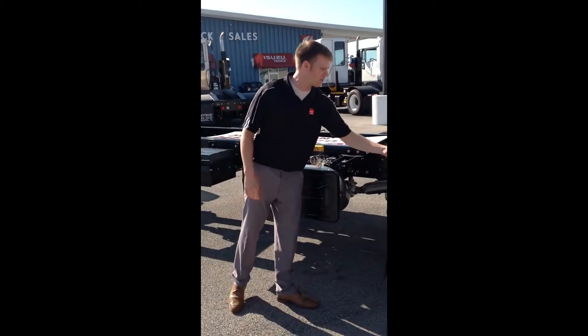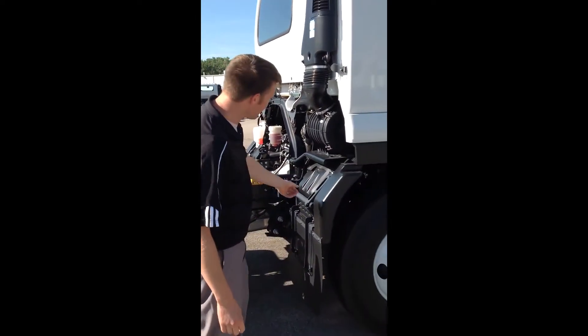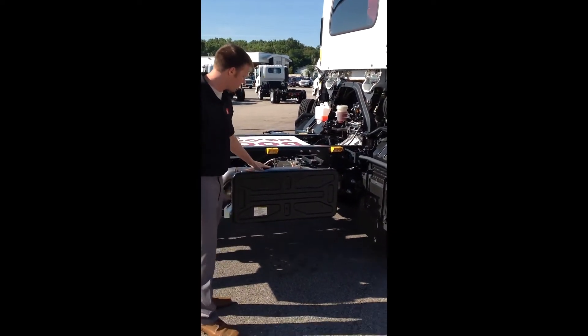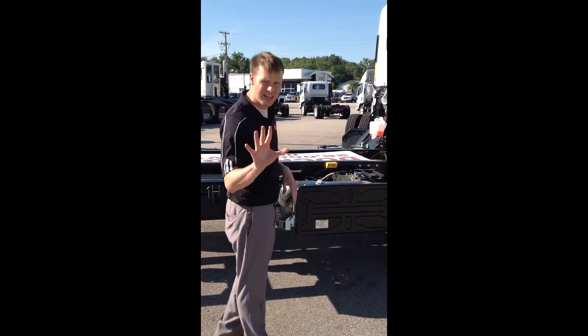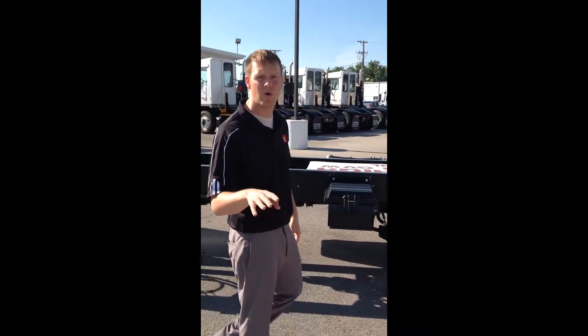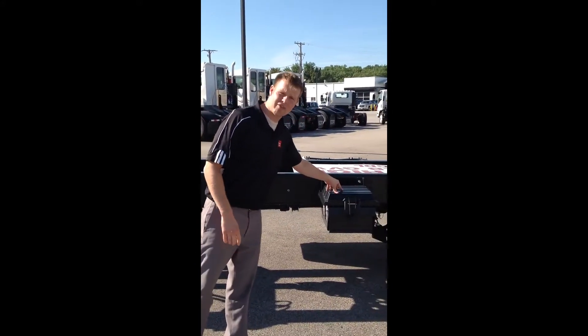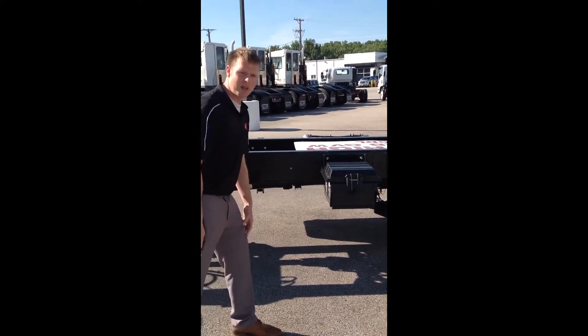You've got a single-stage Donaldson air cleaner right here, and a block heater set up right here. Quarter fender coming off here, making sure you don't get any splash back onto your SCR system. You've got your DPF filter and your SCR in one unit here — again, that's covered under a 5-year, 200,000-mile warranty.